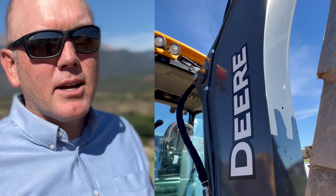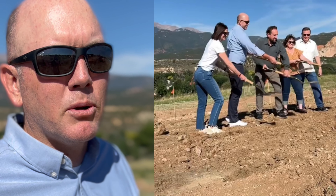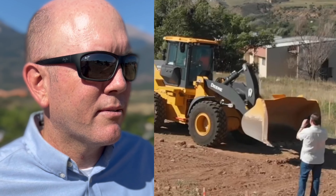The pre-construction process on this has been right at a year or so, working with this client to get to this point. We still have a little bit of work to do to finalize some of the details, but we're definitely ready to get the structure going. Follow along.